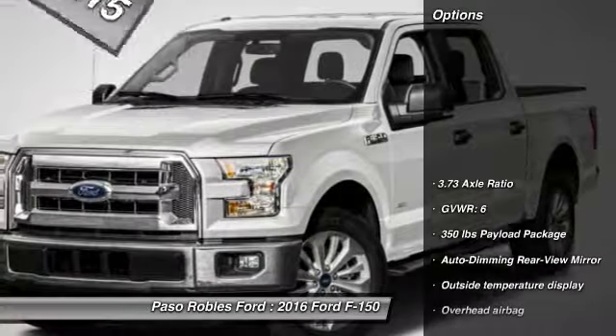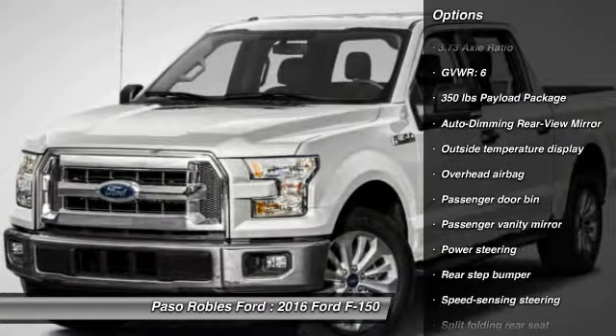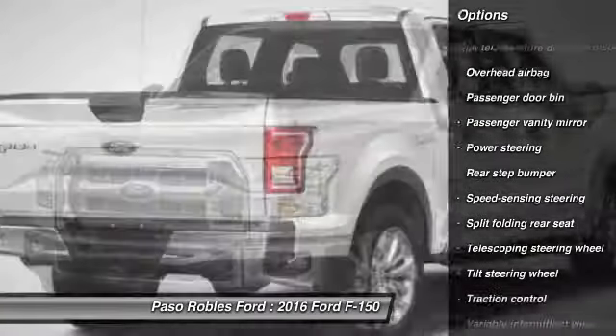Here are some of this vehicle's great options: traction control, dual airbags, power steering, air conditioning, front four-wheel disc brakes.